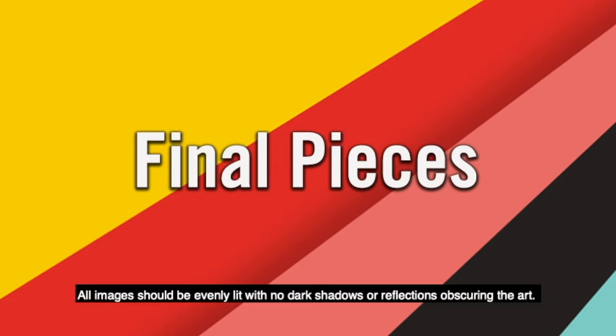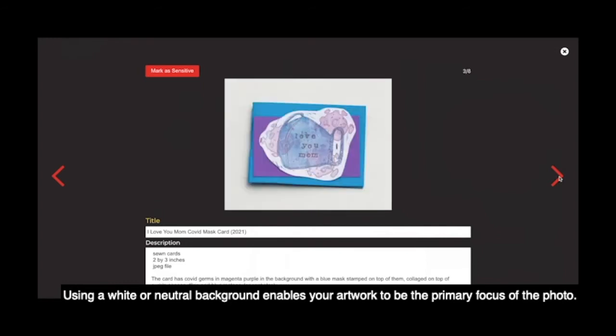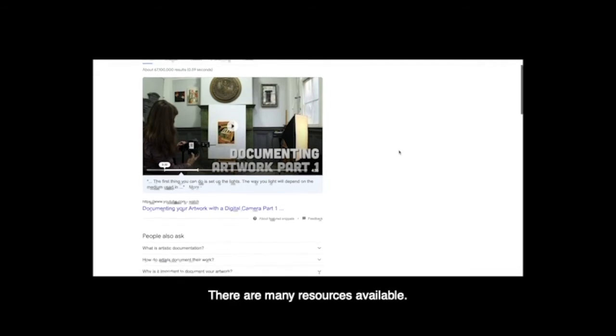All images should be evenly lit with no dark shadows or reflections obscuring the art. Work that is framed should be photographed either outside of the frame or with the glass taken out. Using a white or neutral background enables your artwork to be the primary focus of the photo. You can look up how to photograph your final works online if you have access to a lighting kit and a good digital camera — there are many resources available.